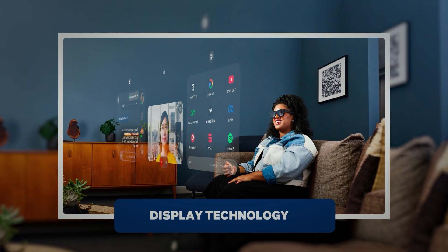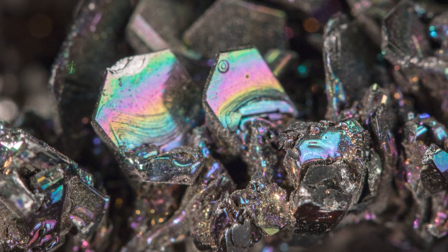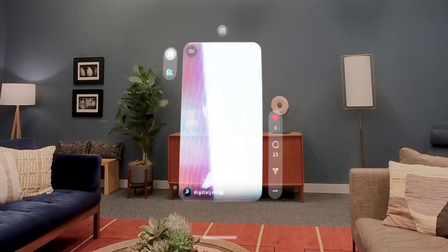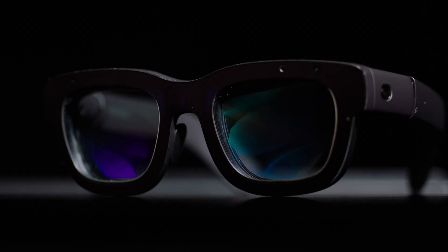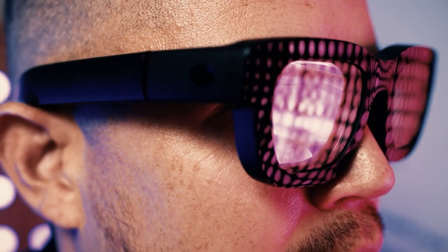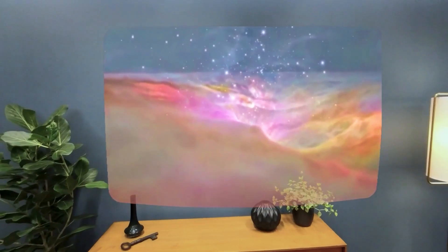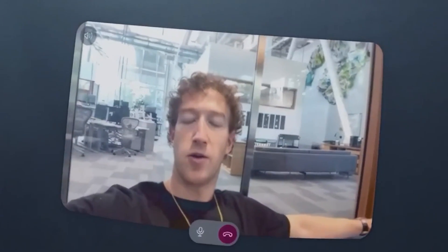The Orion glasses use silicon carbide lenses, which is a big deal in the AR world. Silicon carbide is an advanced material known for its toughness, lightweight nature, and ability to conduct heat efficiently. In the context of AR glasses, this material allows for high-performance visuals without adding extra bulk or overheating, which is crucial when you are wearing these glasses for long periods. These lenses work with micro-LED projectors. Micro-LEDs are tiny, but they are great when it comes to brightness and efficiency. Compared to traditional LEDs, micro-LEDs can produce much sharper images with higher contrast and better color accuracy.